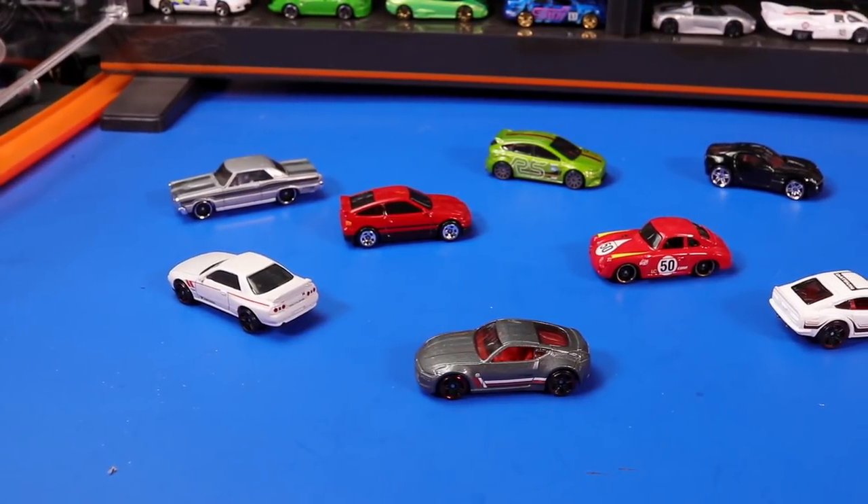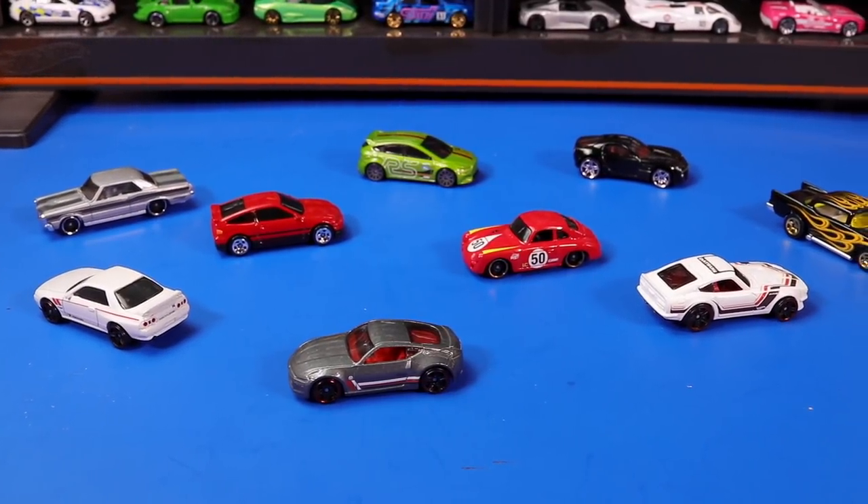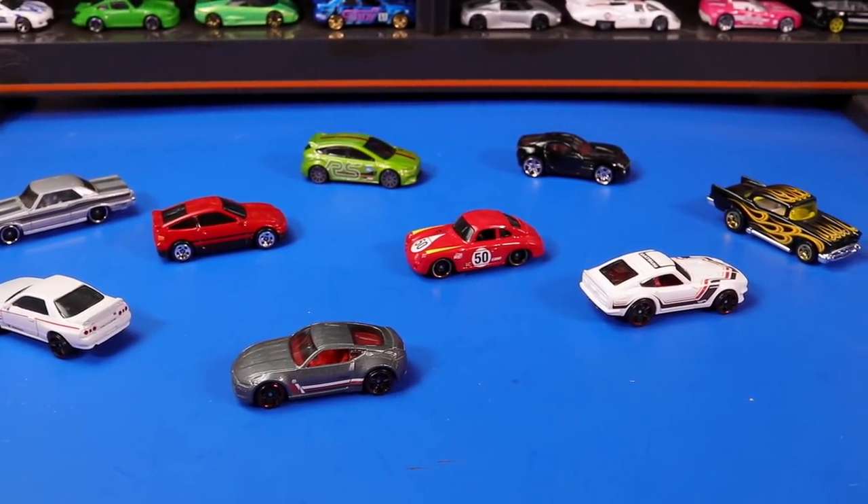So why you ask is this a unique and rare 9-Pack? How about the fact that it does not have a single Hot Wheels fantasy car? That's something we don't see very often.